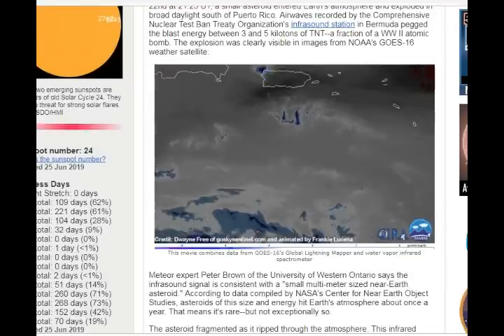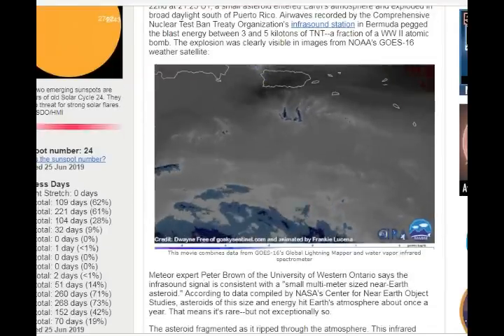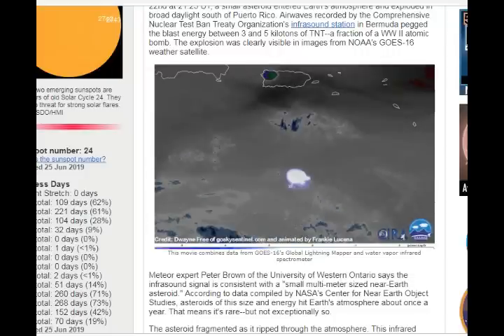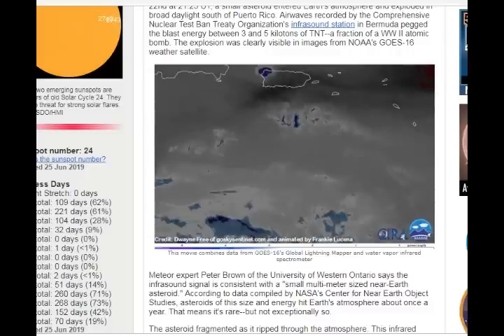The meteor expert Peter Brown of the University of Western Ontario says the infrasound signal is consistent with a small multi-meter-sized near-Earth asteroid. These are the NEOs that NASA tracks.